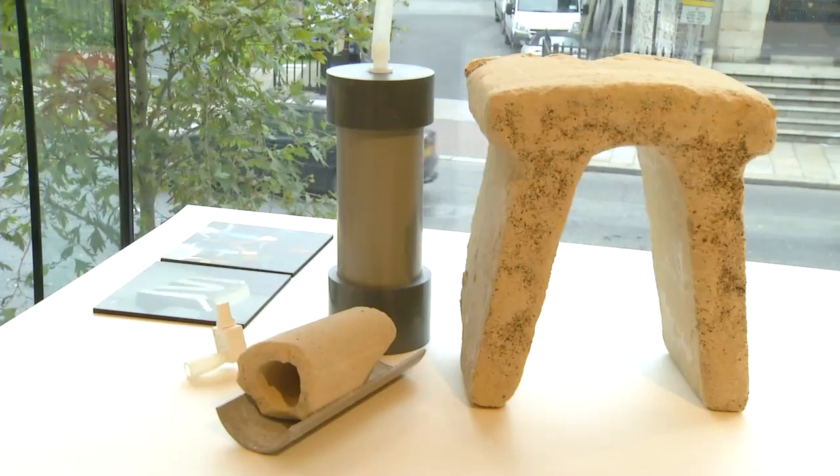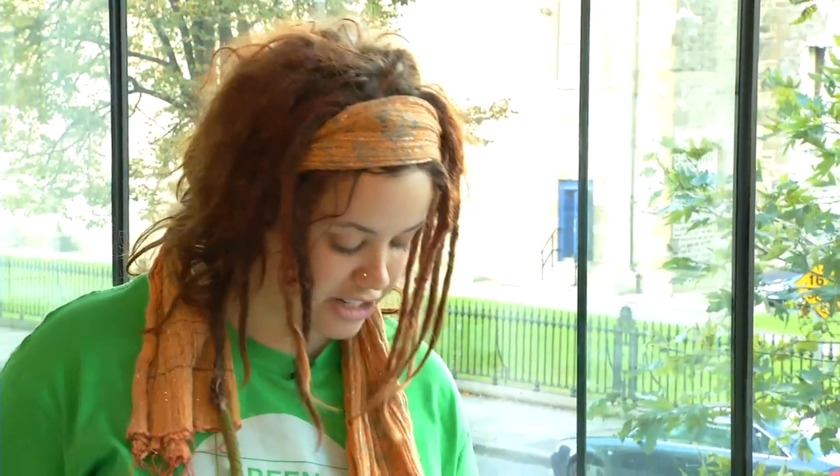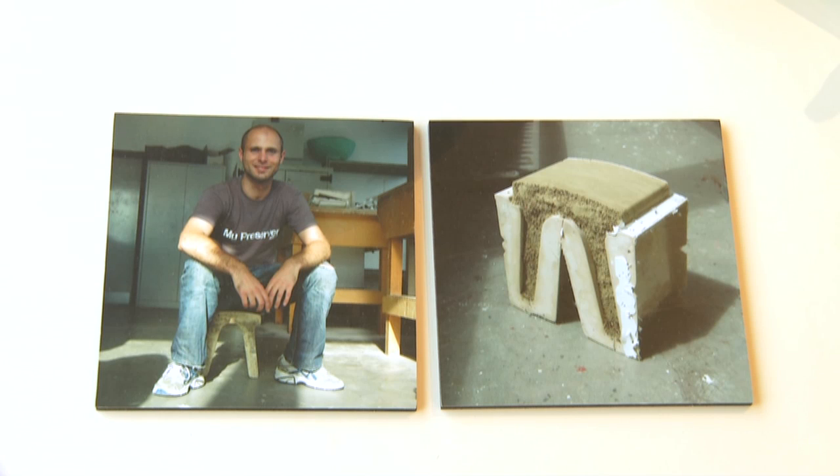This is where Damian Palin got his idea from, but he decided to try and make a functional artistic piece for the home. This is a stool, and in the picture here you can see him sitting on it — an artistic piece made entirely out of natural minerals and bacteria that you can find inside your house.